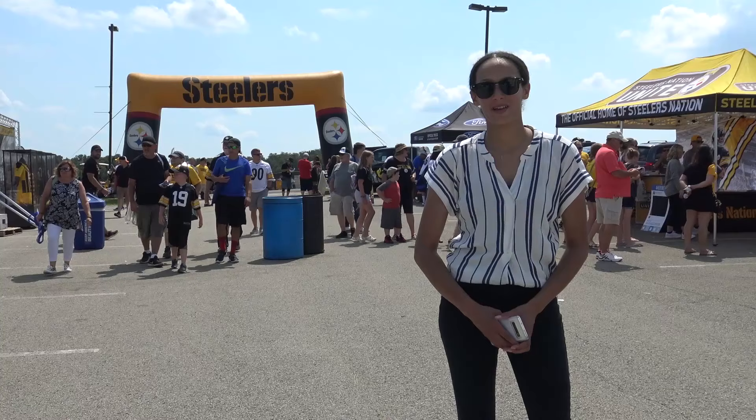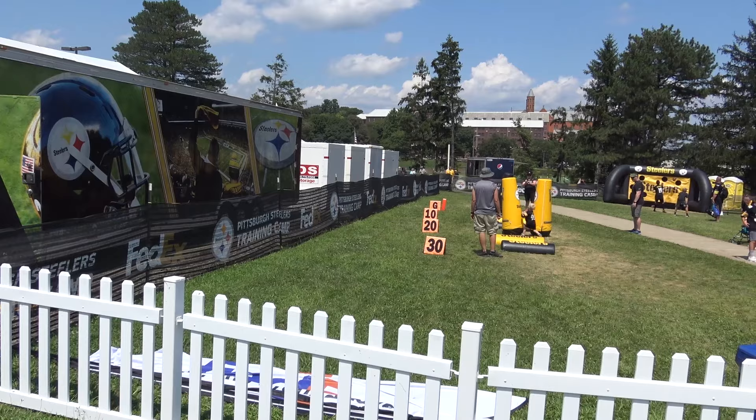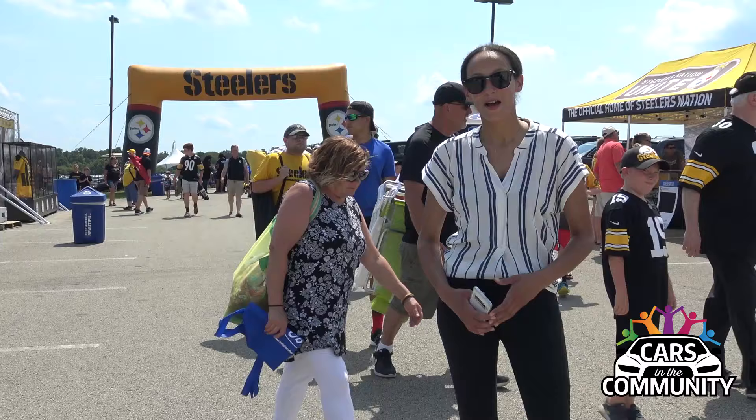Alright guys, that's it for me. I had a great day here at St. Vincent watching the Steelers training camp. We're gonna jump in the F-150 and head back. It's been a long, hot day, but I'm definitely a Ford fan. I'm a football fan. I had a great time. Thanks for hanging out with me today.